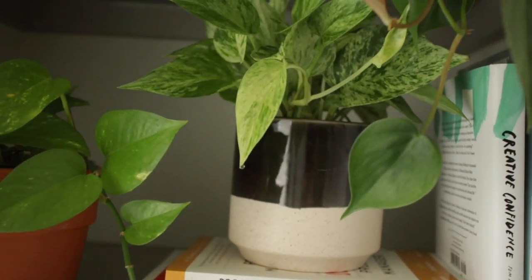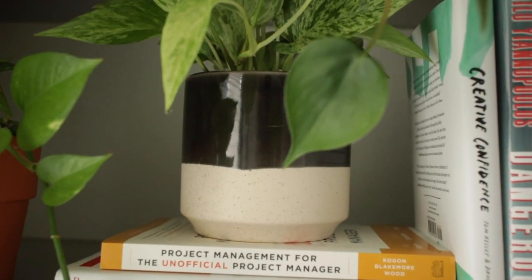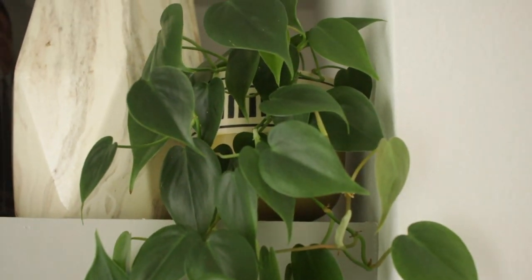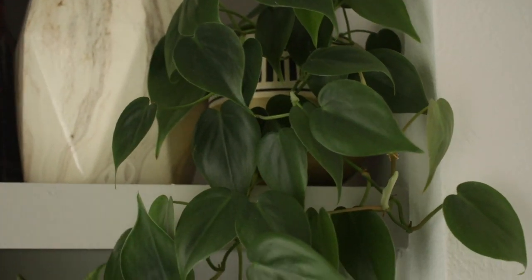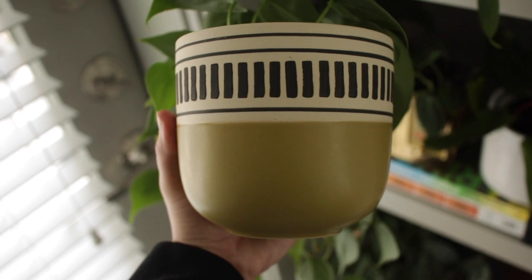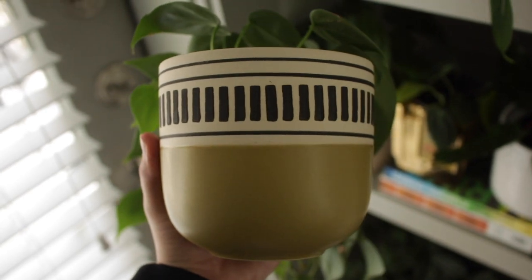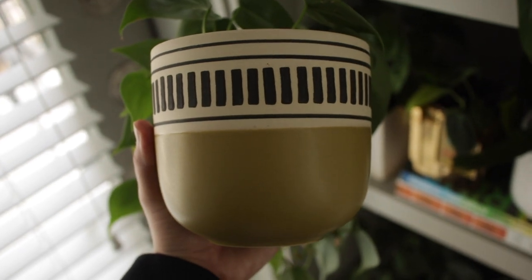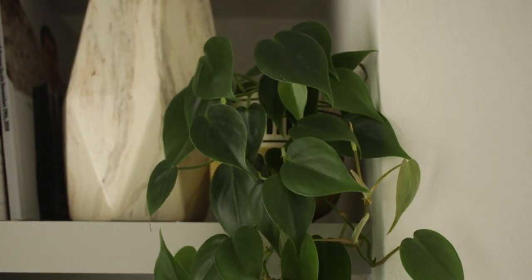Over to this side, we have my marble queen pothos in a regular black and white pot from another nursery in Utah. And then up here I have a yellow and green — it looks more yellow in the sun — pot, just a fun one with no drainage, I think from Sun River Gardens down in Utah. That holds my regular Harley Philodendron.